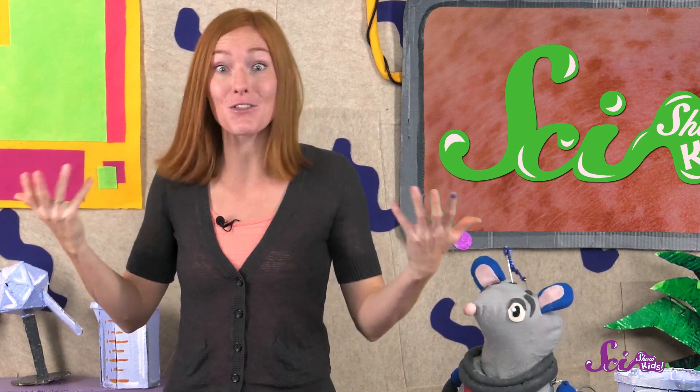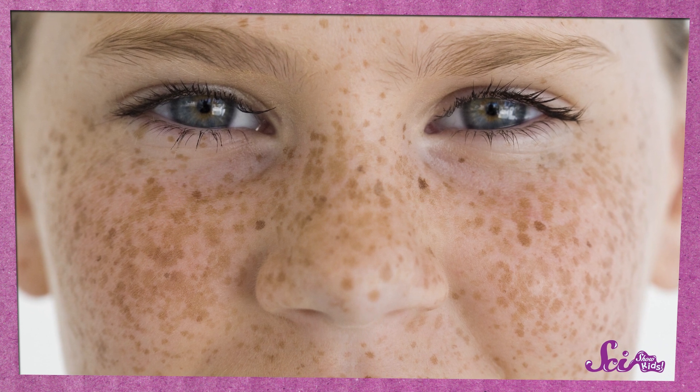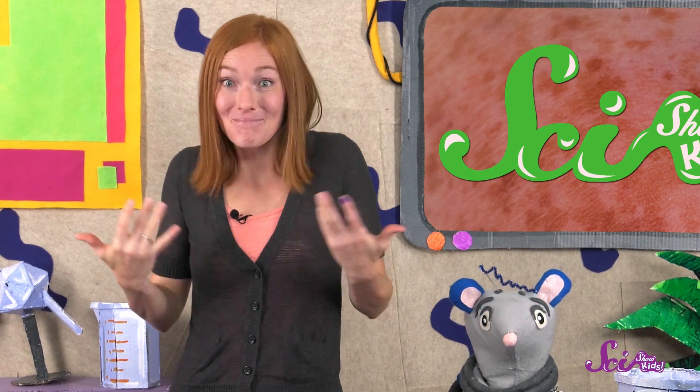They might be on your face, like mine are, or they might be on your shoulders, arms, or other places. Sometimes the spots kind of run together and make larger patches of color. I like my freckles — they're part of what makes me, well, me.